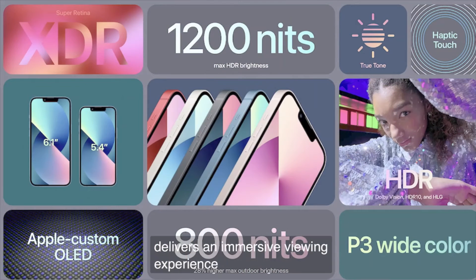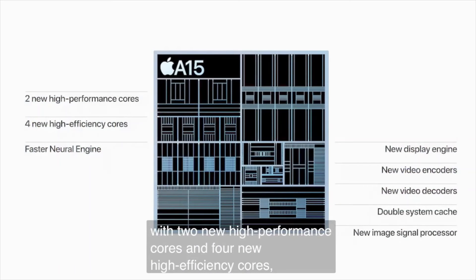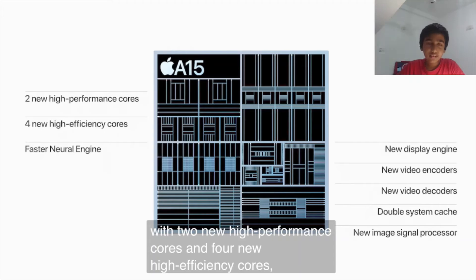The screen reaches 1200 nits brightness and features a Super Retina XDR OLED display with True Tone, Haptic Touch, HDR, Dolby Vision, P3 wide color, and 800 nits for typical use. The iPhone 13 is 6.1 inches and the iPhone 13 mini is 5.4 inches.